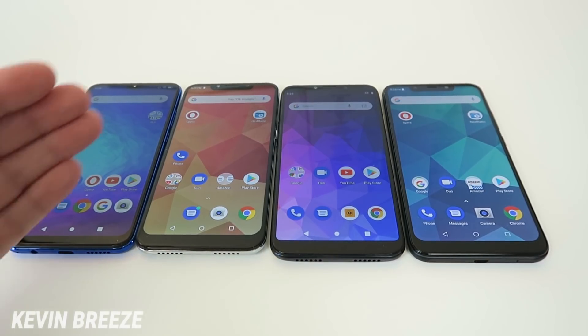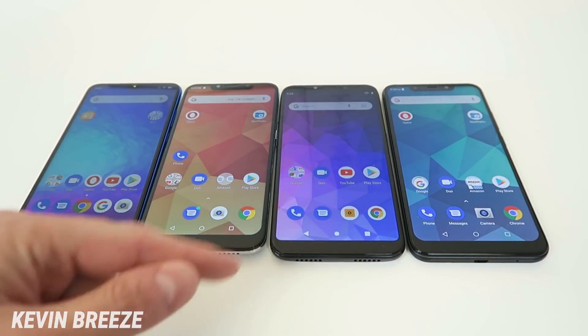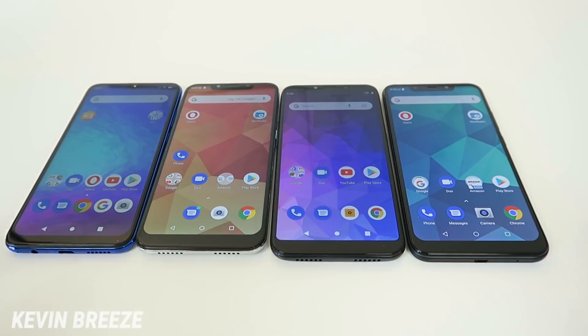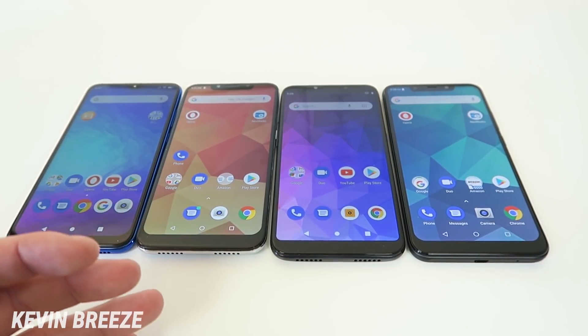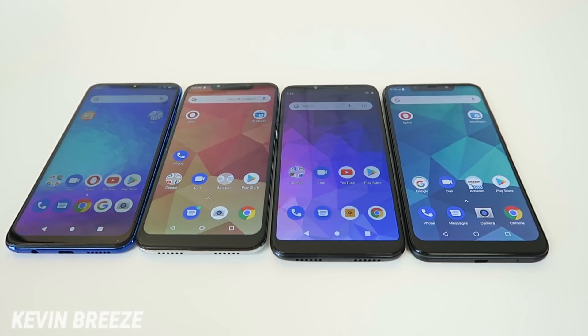The Blue G9 has 4GB of RAM, the Blue R2 Plus 2019 has 2GB, the Blue Vivo Go has 1GB, and the Blue Vivo XL4 has 3GB. The Blue G9 uses a MediaTek Helio P22 processor, the Blue R2 Plus and Vivo Go share the MediaTek MT6739, and the Blue Vivo XL4 also uses the Helio P22. So the Blue G9 and Blue Vivo XL4 are going to significantly outperform the other two. It's pretty ridiculous that the Vivo Go only has 1GB of RAM — I'd pay the extra $20 for the R2 Plus 2019 or spend $30 more and get the Vivo XL4 with 3GB. Definitely the more you spend, the better device you get.